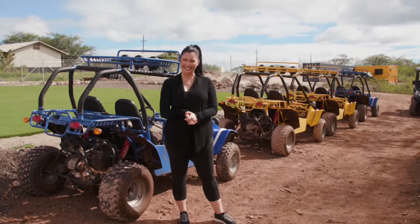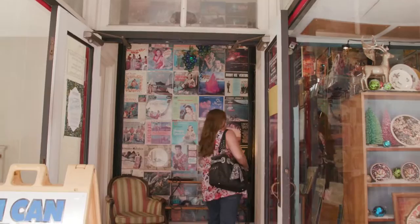My name is Christopher Oswald. I'm at the Tin Can Mailman. The Tin Can Mailman originally opened in the 1970s in Arcata, California.